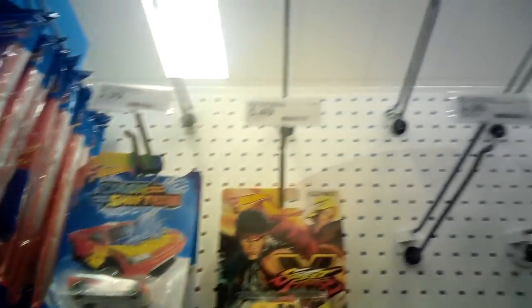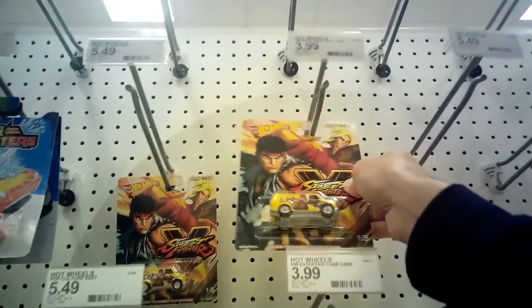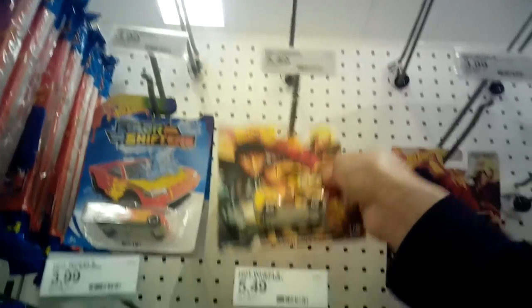Going down the aisle a bit, you can see that the premium section's pretty much got nothing. We just have a few Marvel cars and then Spider-Man. There are two Street Fighter cars and that's it. I don't know if they got premium cars in and they're already gone. I heard that Target started getting the Fast and Furious set in, but all you can see here is just two Street Fighter cars.